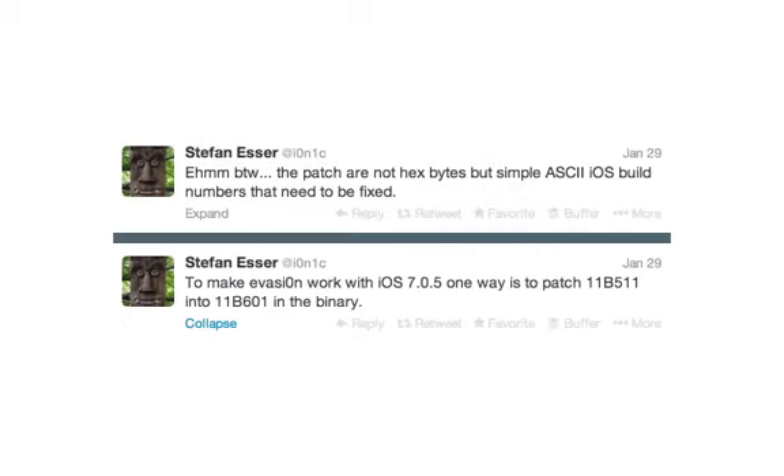To read his tweets exactly, he said: to make Evasion work with iOS 7.0.5, one way is to patch 11B511 into 11B601 in the binary. By the way, the patch are not hex bytes, but simple ASCII iOS build numbers that need to be fixed.